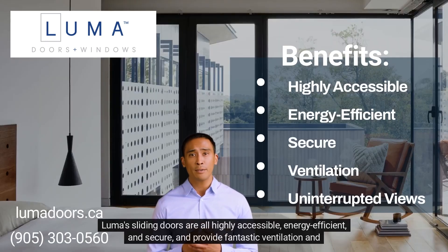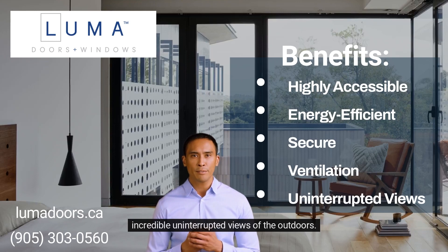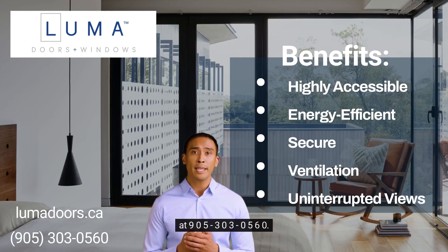Luma's sliding doors are all highly accessible, energy efficient and secure, and provide fantastic ventilation and incredible uninterrupted views of the outdoors. For more information about Luma's sliding patio doors, please visit lumadoors.ca or give us a call at 905-303-0560.